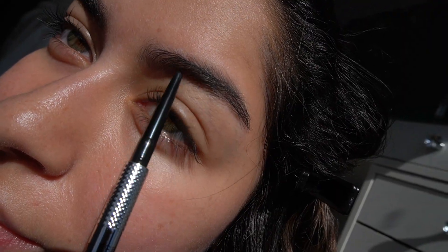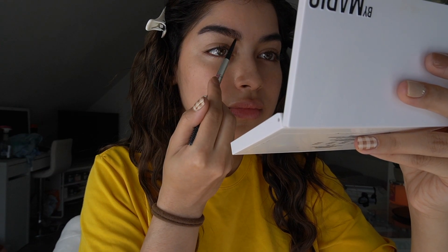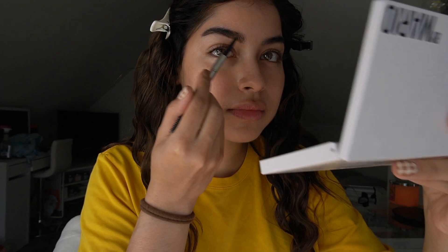I'm starting with my eyebrows using the Benefit Brow Wiz. I have two different colors — one that's a little bit darker for the ends of my brow, and one that's a little lighter for the front of my brow.